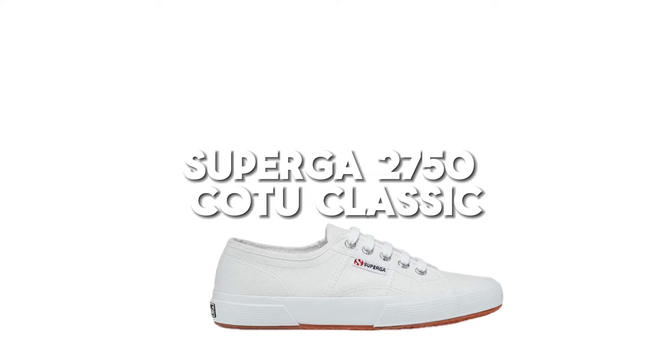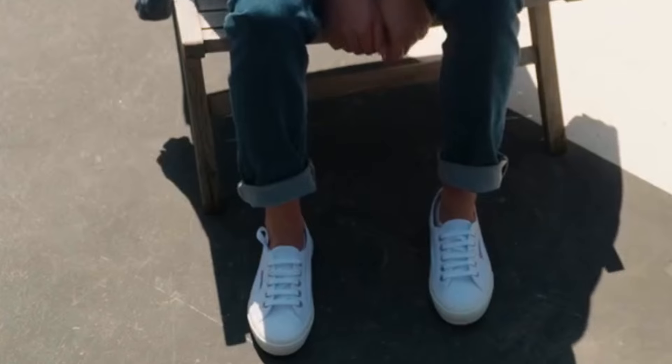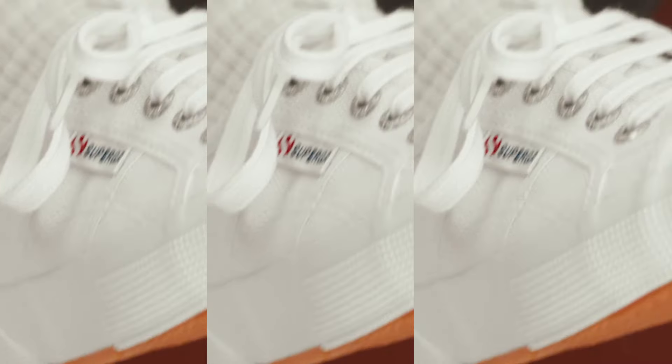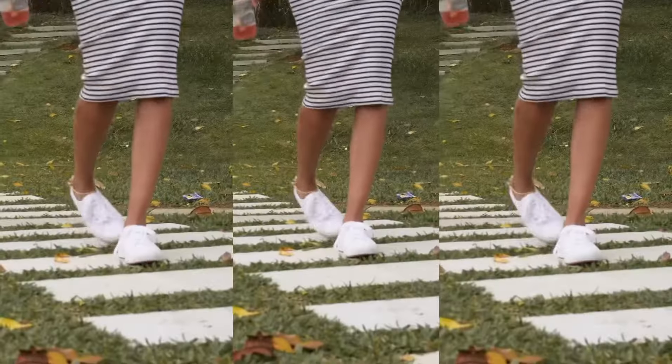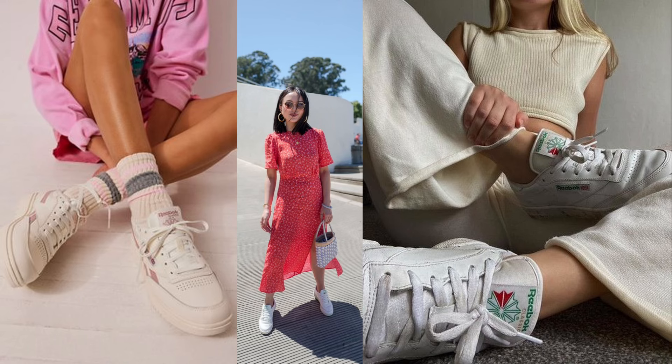Next up, the Superga 2750 KOTU Classic. Did you know these shoes were originally designed for tennis players? Fast forward nearly a century and they're a staple on the streets. Perfect for those who are always on the move, their minimalistic design means they pair seamlessly with anything from jeans to dresses.